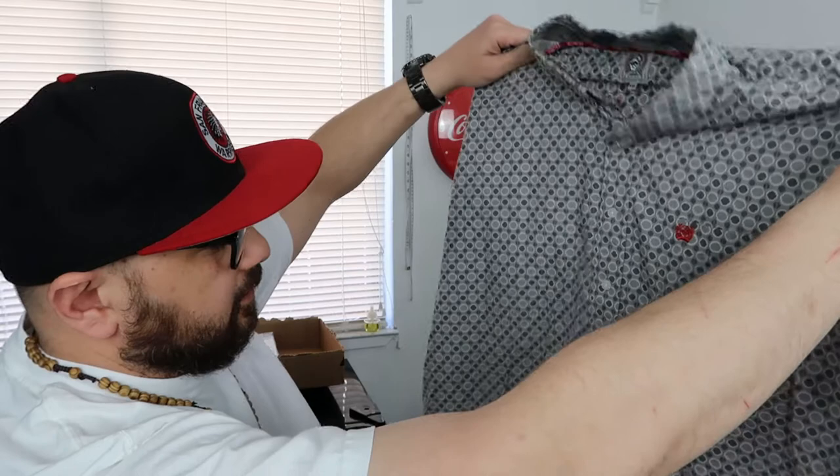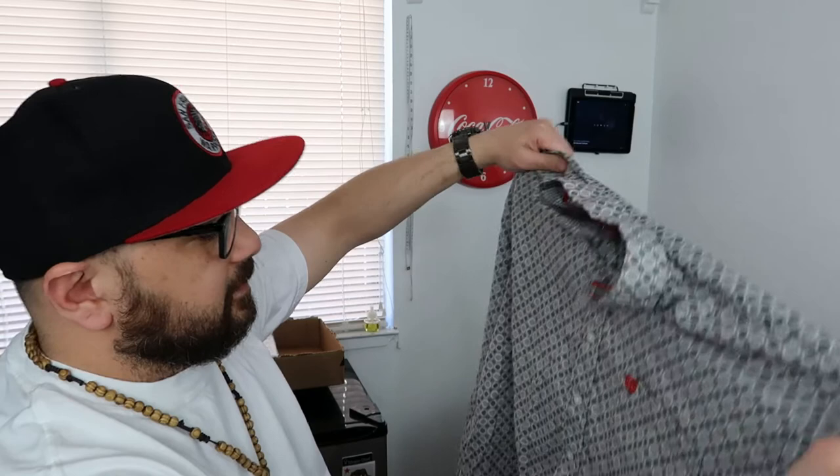Next up we have this Cinch long sleeve button-up. Cinch is like a western/cowboy-style brand. There was nothing for this particular colorway, but I do like how different it is — if I was going to a western bar I would wear this just to stand out. I paid four dollars for it and I'm gonna put it up for $30.